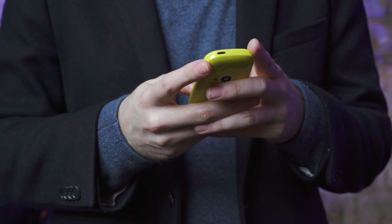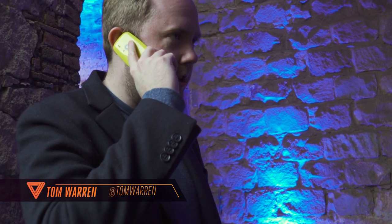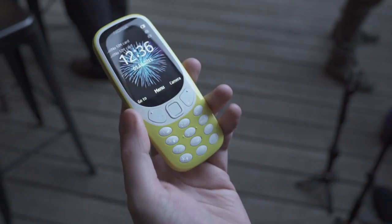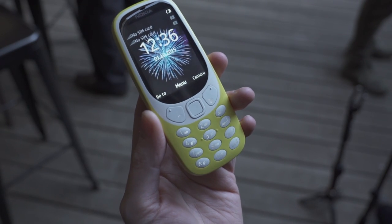Hey guys, this is Tom with The Verge, and you're looking at Nokia's new 3310. It's a blast from the past — it's literally almost 17 years ago that the first 3310 was introduced. It was one of Nokia's most popular phones, and they're bringing it back for 2017.